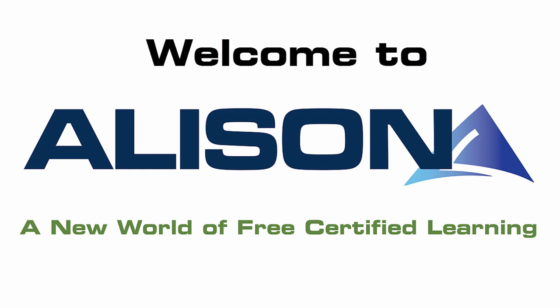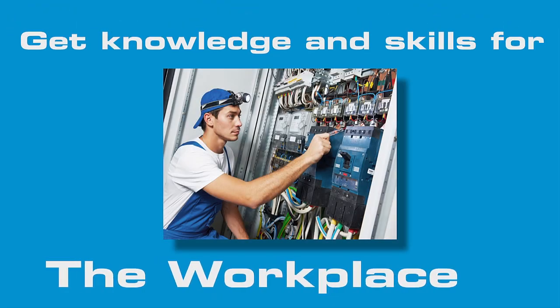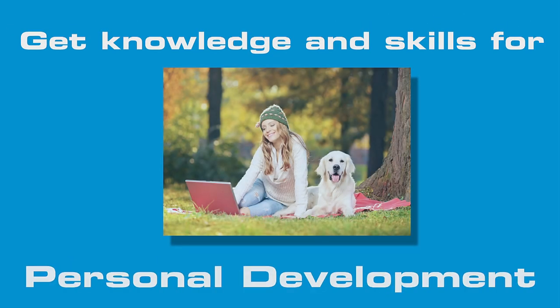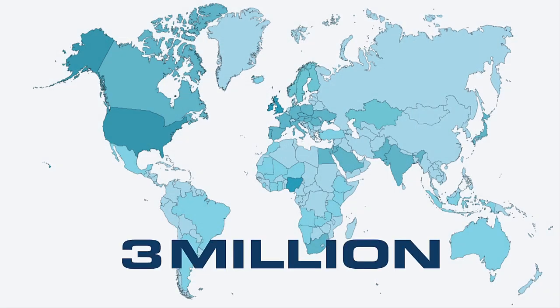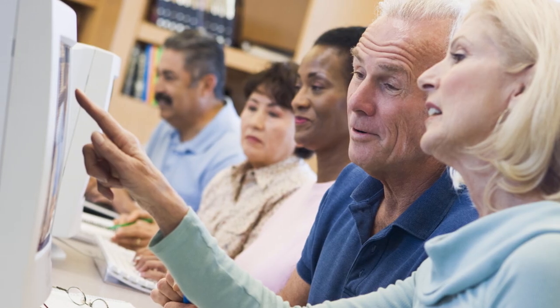Hello and welcome to Alison, a new world of free certified learning where you can improve your knowledge and skills for the workplace or simply for your own personal development. Alison has 4 million learners around the world with graduates of courses in every country. Wherever you are logging in from, you are very welcome.